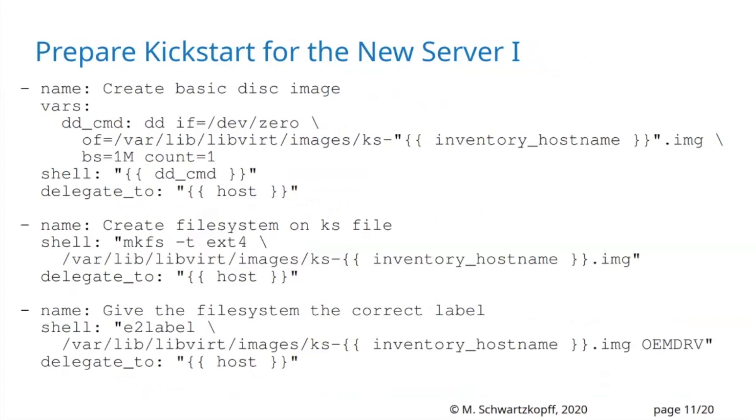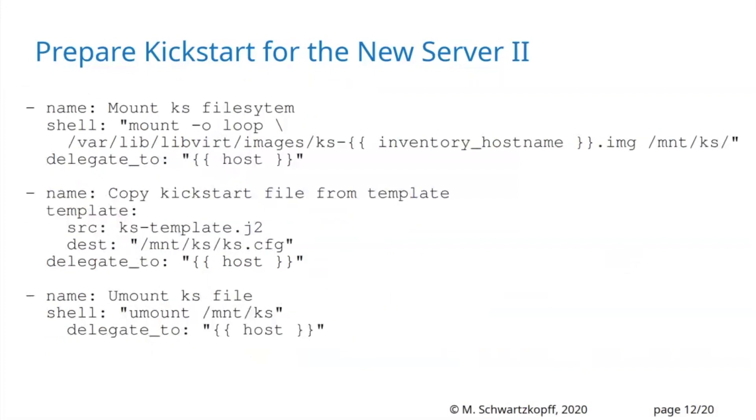Now I prepare the kickstart for the new server. I create a disk image and format it as ext4 — this is necessary for the kickstart process — using shell commands in Ansible. I delegate this task to the host I looked up in the cluster. Then I mount it and configure the kickstart file from a template inside Ansible, and push it out to the device.